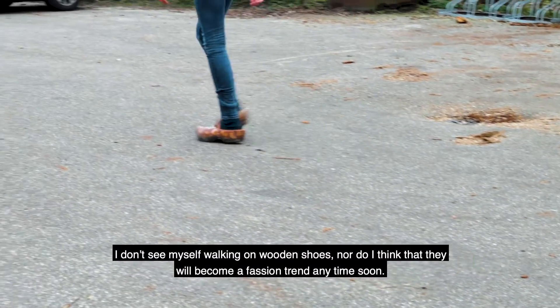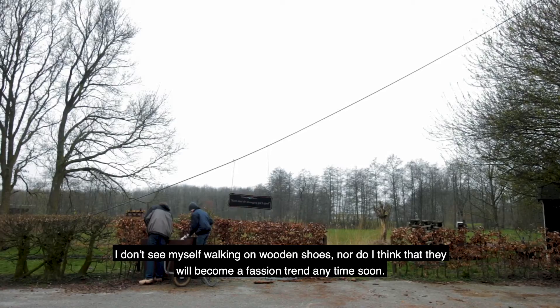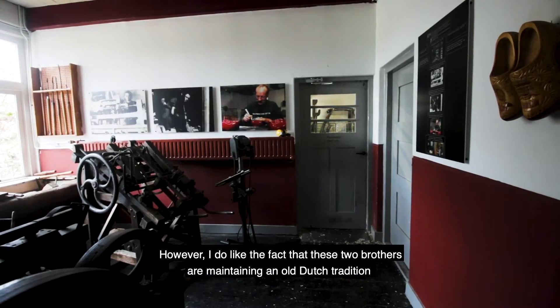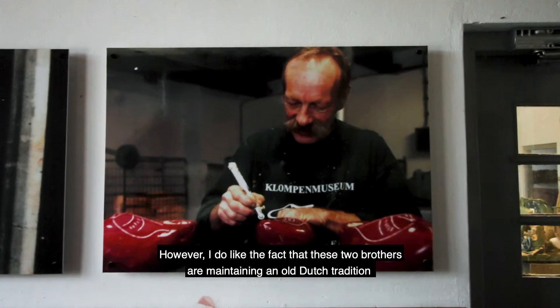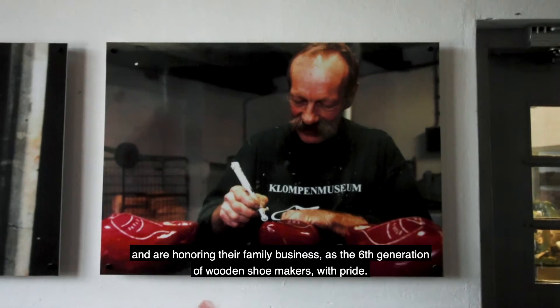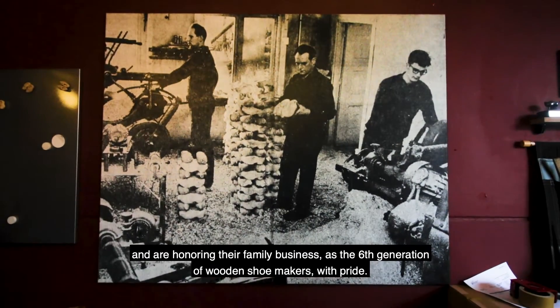I don't see myself walking on these wooden shoes, nor do I think it will become a fashion trend anytime soon. However, I do like the fact that these two brothers are maintaining an old Dutch tradition and honoring their family business as the sixth generation of wooden shoemakers with pride.